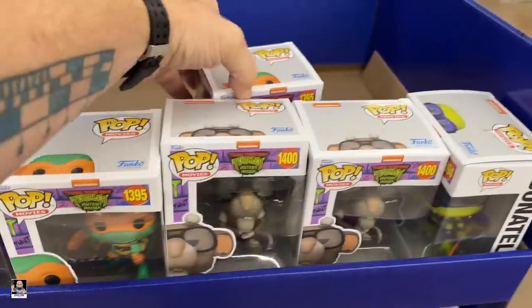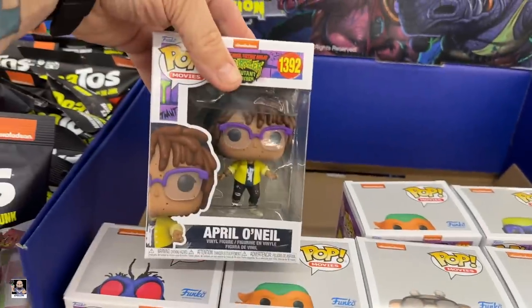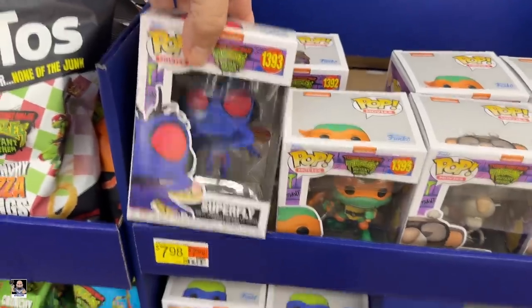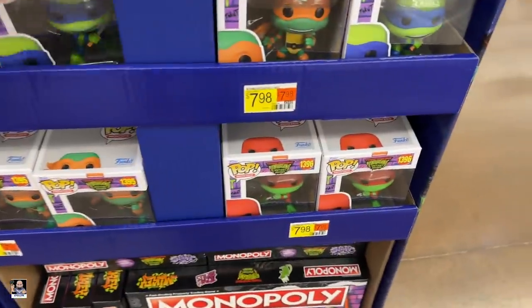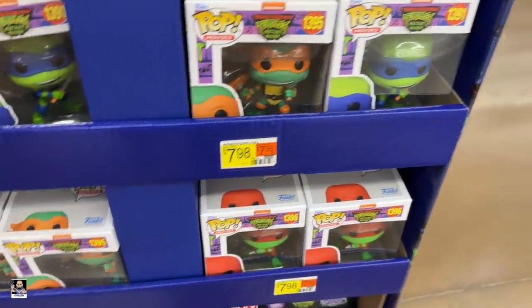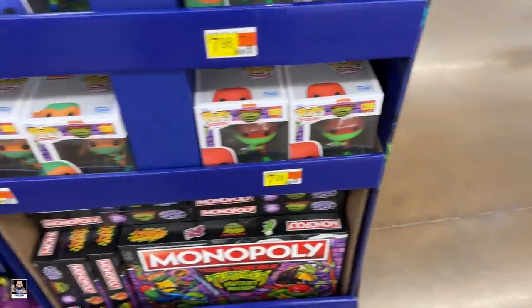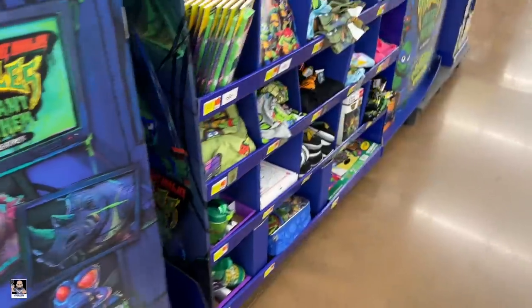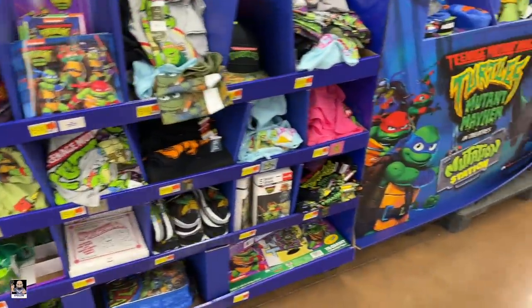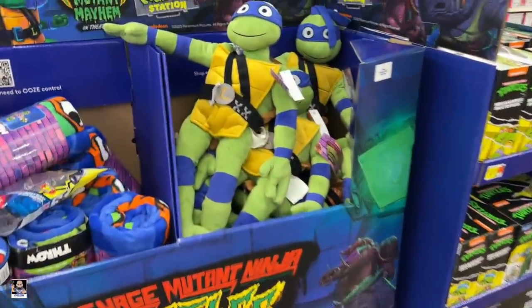Michelangelo, Donatello, April O'Neil, Superfly, Leonardo, Michelangelo. Very cool. Monopoly. More activity books and clothes. Yeah, not too shabby.